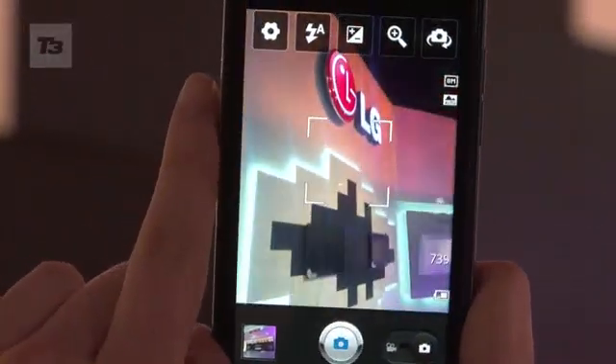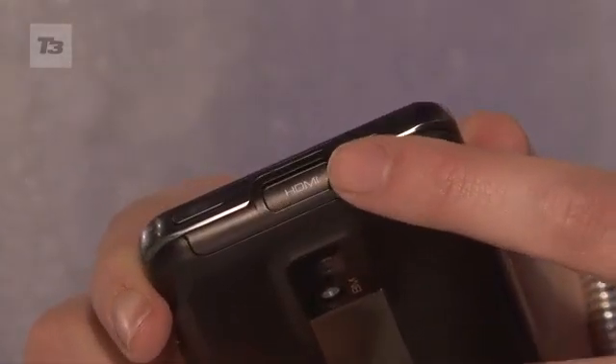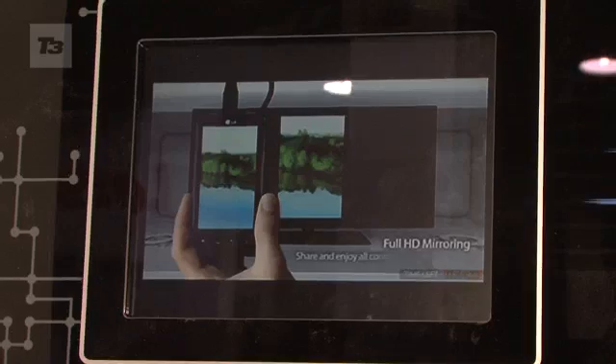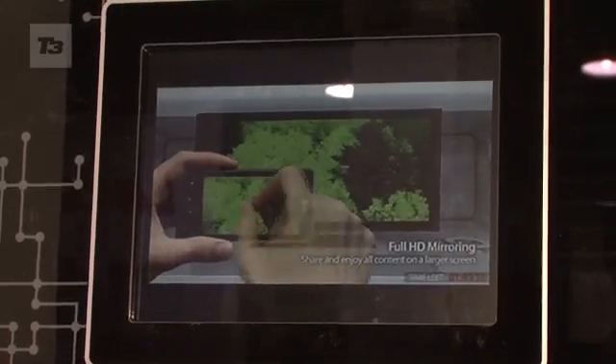You've also got two cameras — one on the back at 8 megapixel and one on the front at 1.3 megapixel. It's also got an HDMI port for you to get all the goodness from your smartphone onto your TV. With HDMI comes HDMI mirroring, so you can see what's on your Optimus 2X instantly on the big screen.